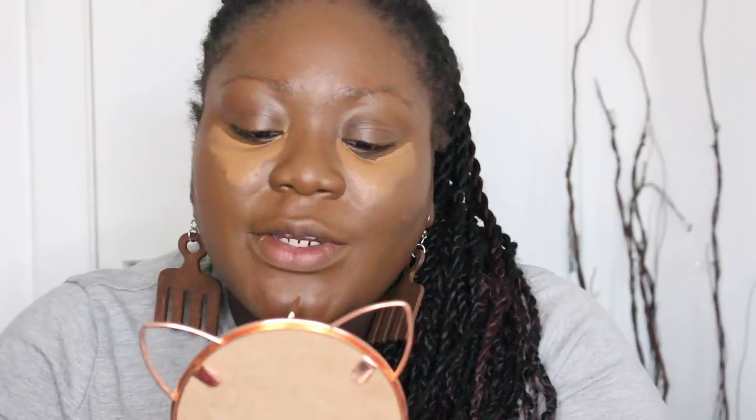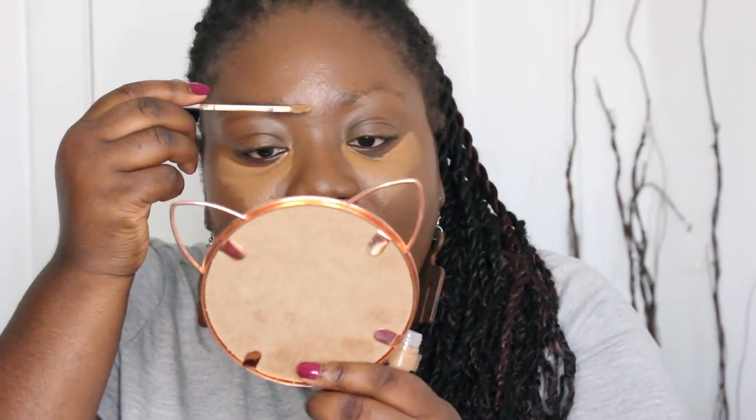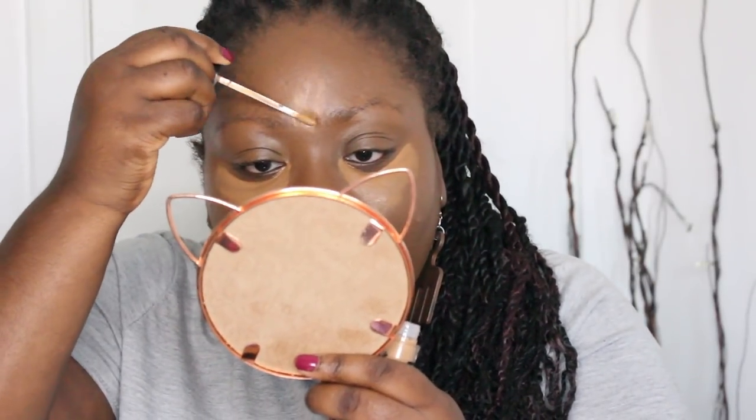I'm actually going to cheat a little — this isn't a concealer in my favorites, I literally just bought it and can't find my other one. I'm going to try out the Sleek Lifeproof concealer. I've tried it once before. The shade I've got is Hot Mocha, and I also have Café Macchiato in the Sleek one. I'll be doing a proper review on these in another video once I've tested them properly.